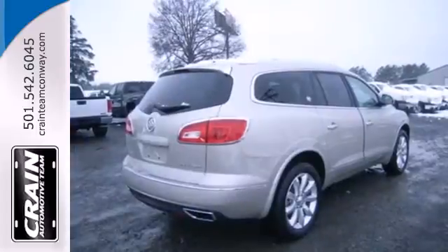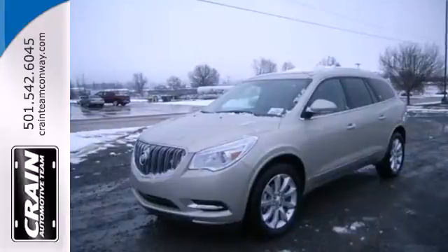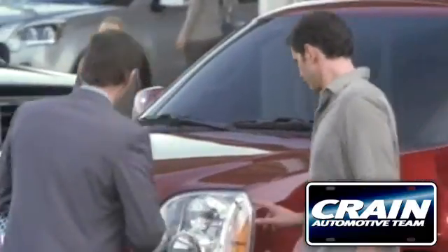You deserve only the best and this 2013 Enclave is the most premium vehicle on the market. Visit us anytime at craneteam.com.